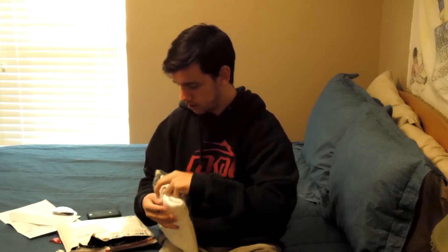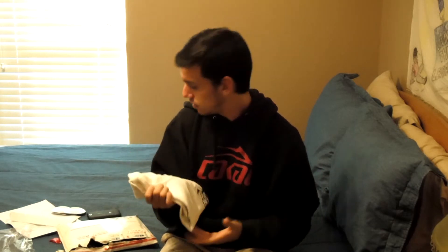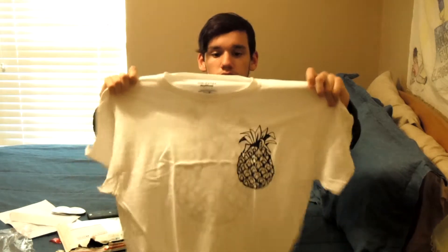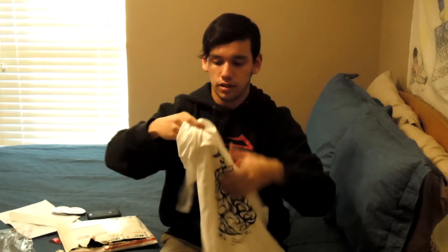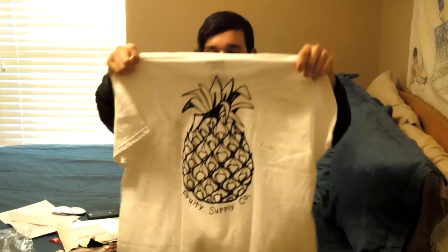And next we've got a shirt. Each shirt comes with a sticker as well, so another Free Supply Co sticker. Adam was telling me the shirt's for mediums — the pineapple tee anyway. The medium shrinks up a lot, so he said to get a large, that's what he wears. So this is what it looks like. It looks like it fits really well. It's got like a pineapple for the pocket, and on the back it's got a bigger pineapple. It says Fruity Supply Co. That's super sick.